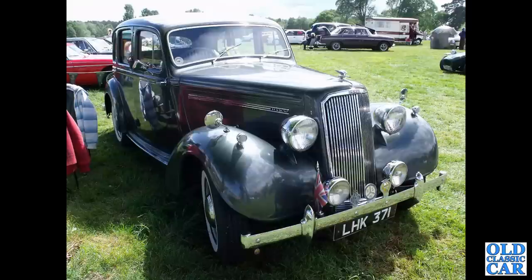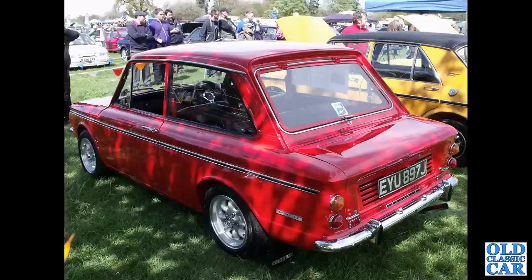LHK 371 is a Humber Hawk from 1946 — very much a pre-war design of car that was reintroduced after the war.